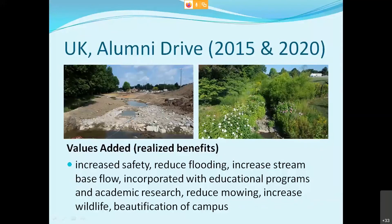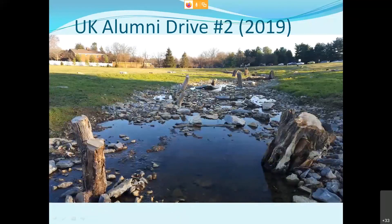This was a FEMA-funded project. Many of you might know the story that spurred it — students getting washed away by high flows down this area, which passes under Nicholasville Road. Safety was certainly paramount. It did reduce flooding but also increases stream base flow, which helps stream wildlife. We incorporated educational programs and academic research, reduced mowing, and increased wildlife and beautification of the campus. Since that worked out well, we got to do another one on the other end of Alumni Drive, built in 2019, facing east toward Tates Creek Road.